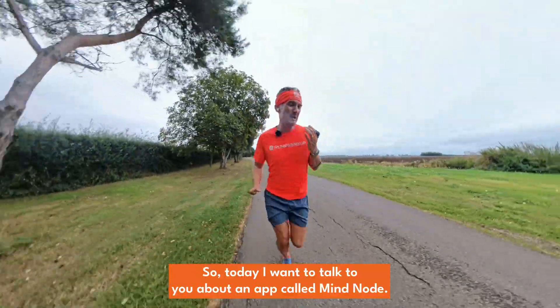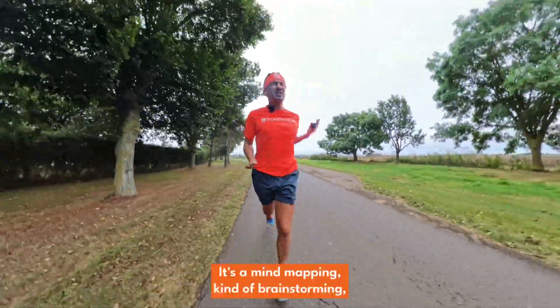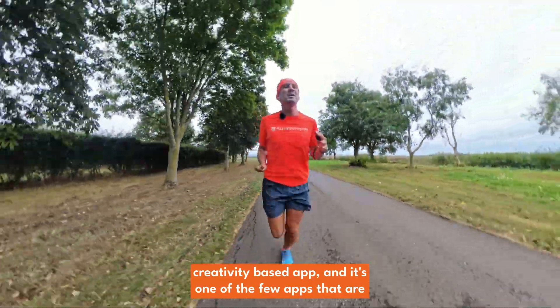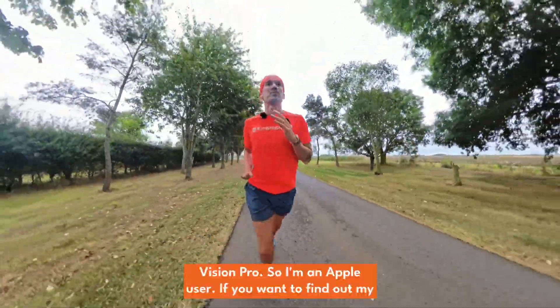Today I want to talk to you about an app called Mindnode. It's a mind mapping, brainstorming, creativity-based app, and it's one of the few apps that are multi-platform and also work with the Apple Vision Pro.